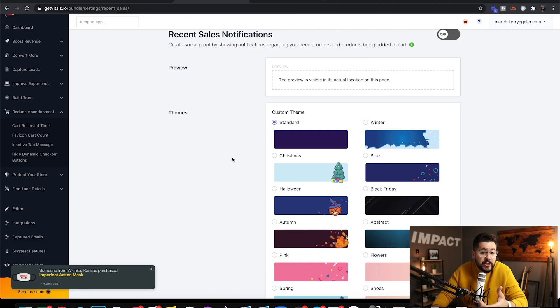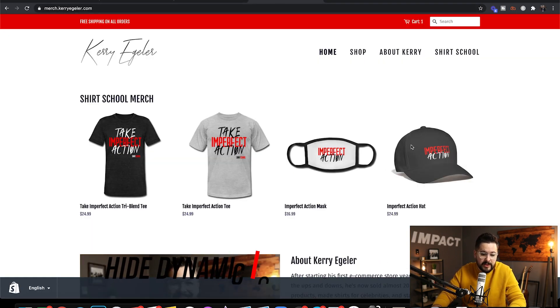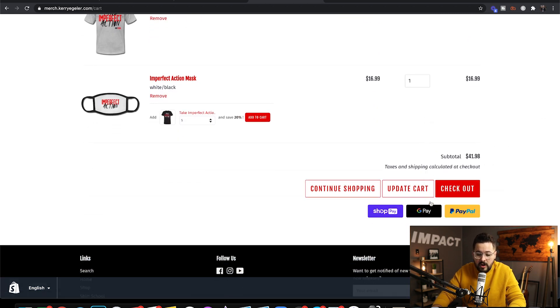Lastly, I want to finish with maybe an overlooked but really powerful feature: under Reduce Abandonment, click on 'Hide Dynamic Checkout Buttons.' When a customer comes to your website and adds a product to the cart, they see all these different options like Google Pay or PayPal. This dilutes the checkout process and can create problems — clicking those takes them away from your website. You want the quickest path to checkout with as few options as possible, basically just one 'Checkout' button.